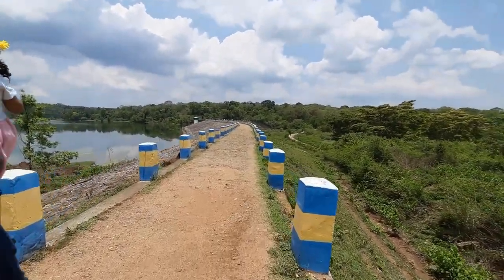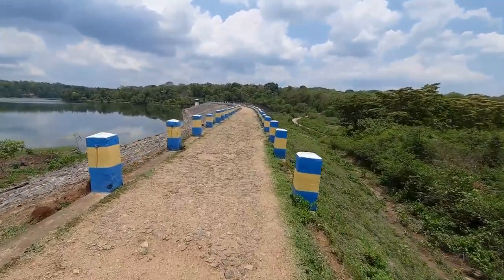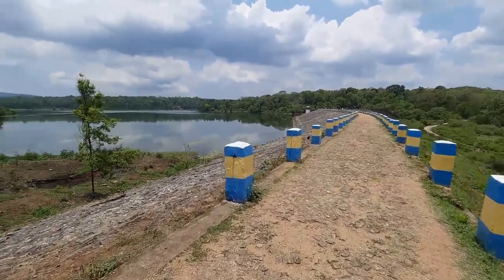The best part of the location is that the dam stands at a distance of just 5 km from Dubare and the Elephant Camp that you witness there.